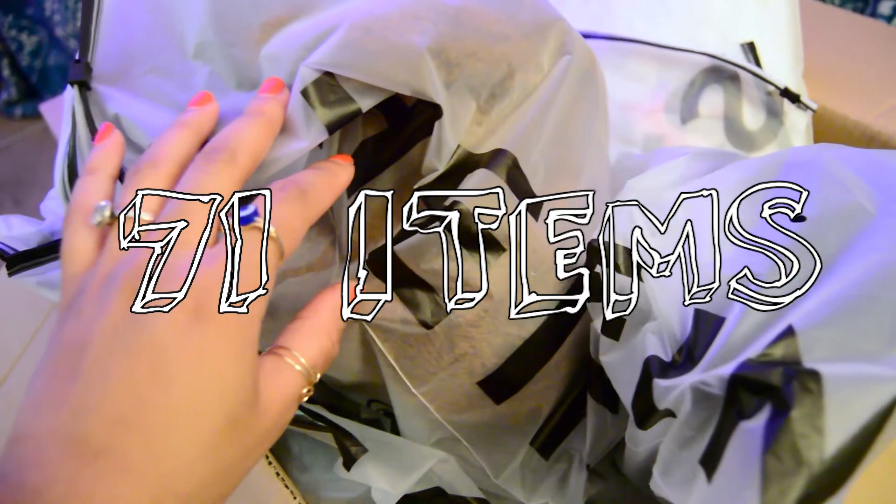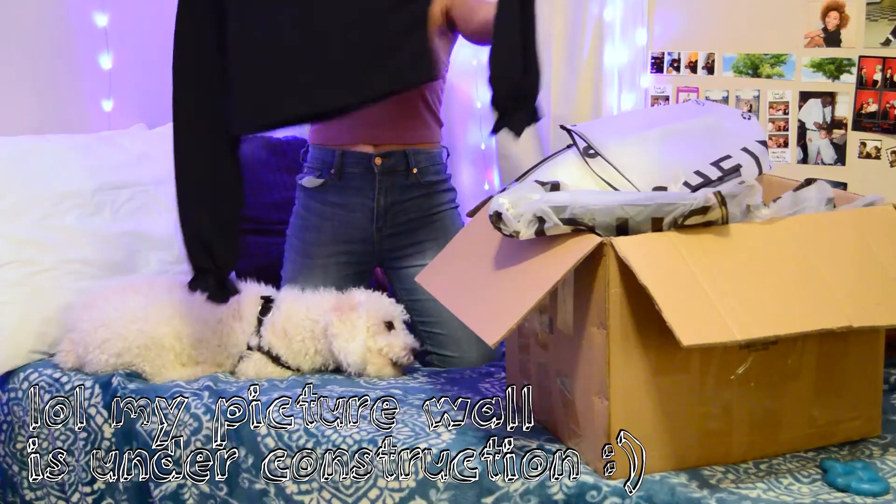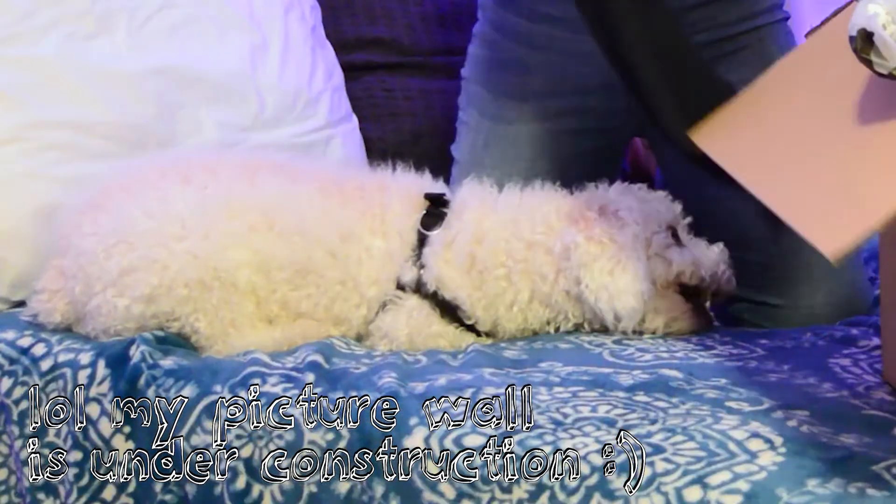I have a total of 71 items to review. I still have to go through and do the Shein reviews for those. Let's just get started. I'm also featuring my dog a little bit in this video.